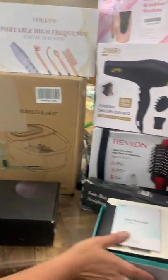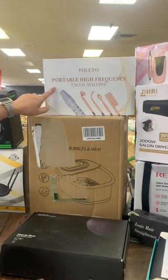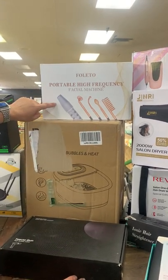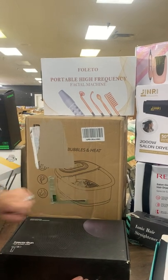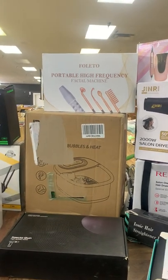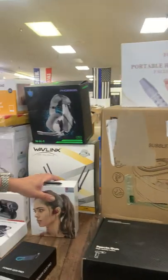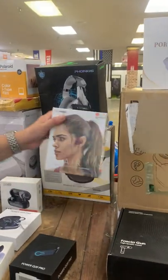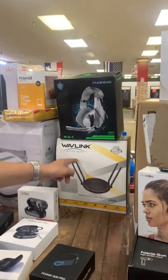A neck massager — well, it's a man thing too. We have a massage gun, a portable high-frequency facial machine, and a foot bath with bubbles and heat — bubbles and heat for your feet. We have your headsets and got more of these this week.